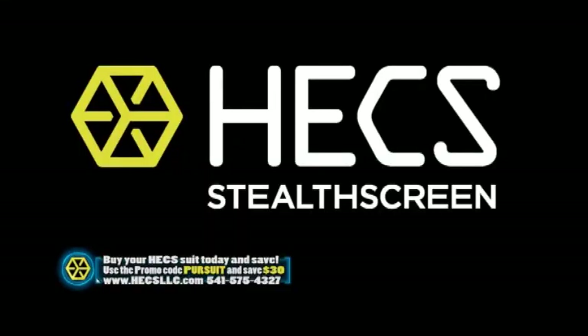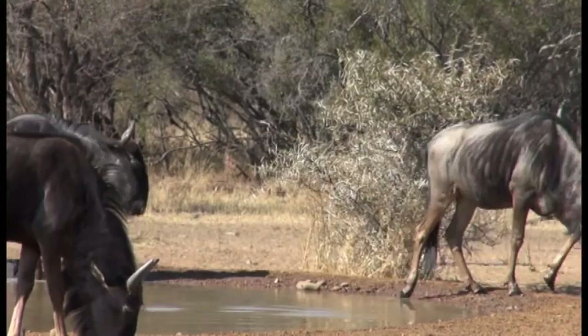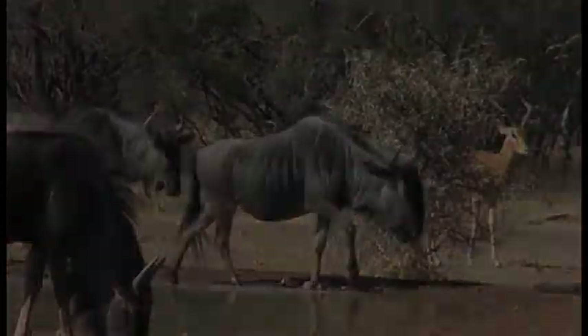If you order right now and enter the promo code PURSUED, you'll save an instant $30 off your Hex suit. The action is non-stop here in Africa, and we'll jump back in the thick of it right after this.